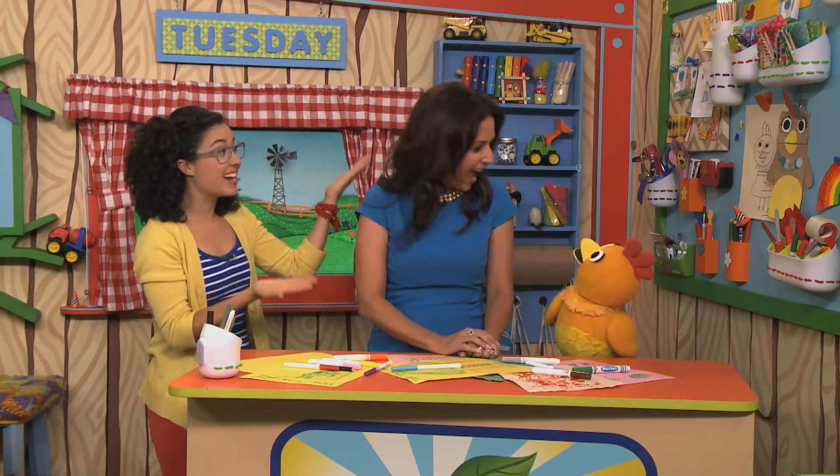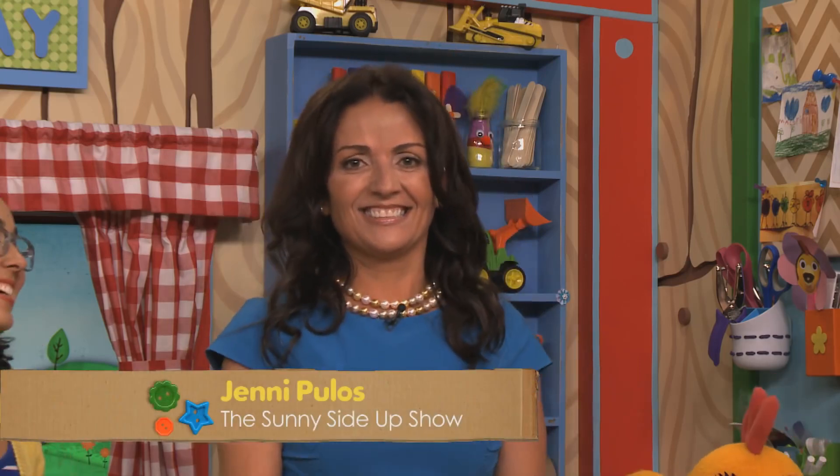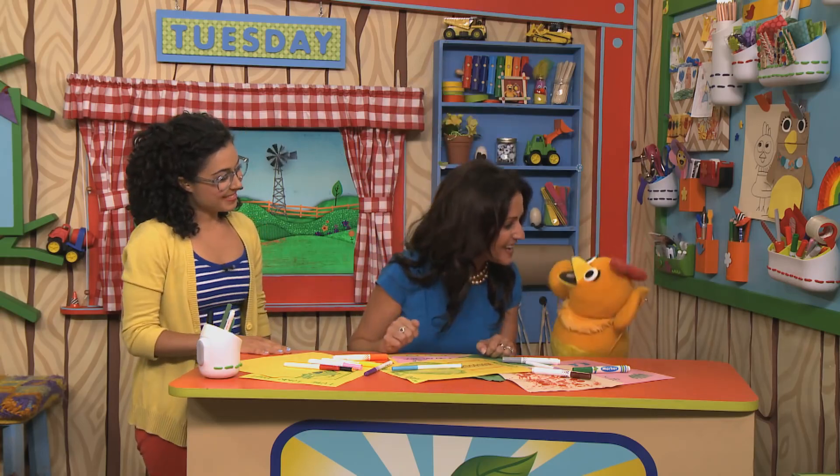Carly and Chica here, and we are flipping out because we are here with Jenny Poulos. Hi, Sproutwood! Jenny, thank you so much for joining us. Thank you for letting me be here. I love it.